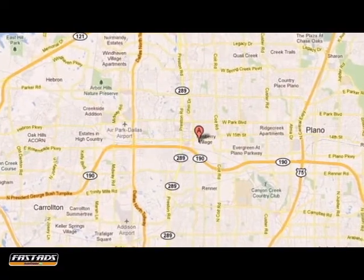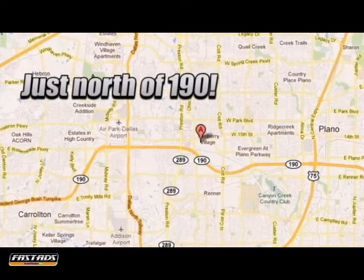We are conveniently located at 4464 West Plano Parkway in Plano, Texas.